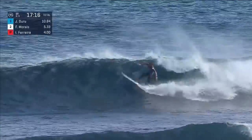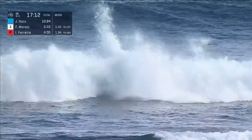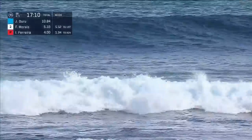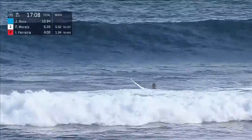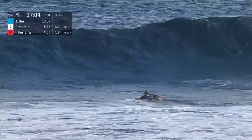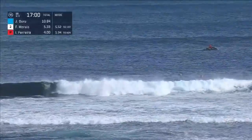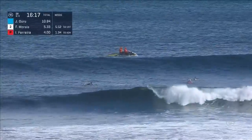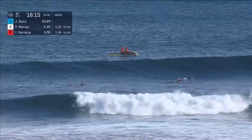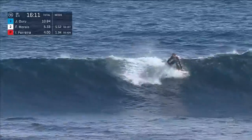Duru is going to chase this one down under priority. There's that reliable vertical — the section doesn't give him any room. His backup score is a 3.17 at the moment. His family started traveling with him towards the end of last year when he really needed a big result. Joanne Duru is starting to surf — most of the year it's almost like a caged animal, and then all of a sudden those doors open and here he goes.